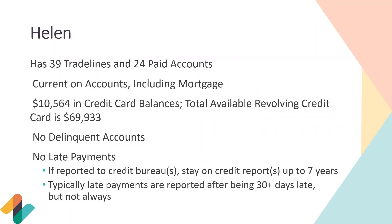Next we have Helen, who has 39 trade lines and 24 paid accounts — she's likely some sort of business owner. Helen is current on all her accounts, including her mortgage, meaning everything is paid on time. She has about $10,560 in credit card balances with a total available credit of around $70,000. Dividing $10,560 by $70,000, she's sitting at about 15% credit utilization. She has no delinquent accounts and no late payments.